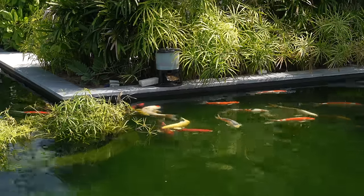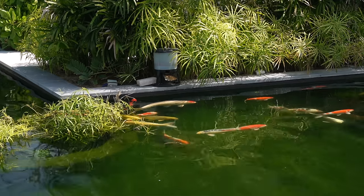We have two chillers here. Because this area is pretty open with no shading, in the summer water temperatures can get up to around 36 degrees. The chillers keep it down to a nice 28 degrees.